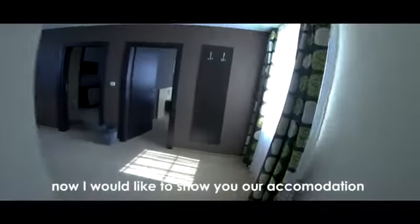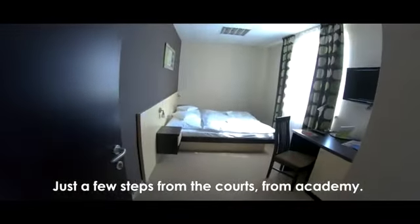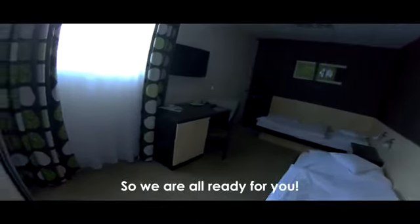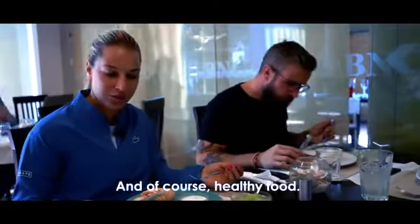Now I'd like to show you our accommodation, which we have ready for our players just a few steps from the courts. It's part of the academy area. We are all ready for you, looking forward to seeing you — and of course, healthy food too!